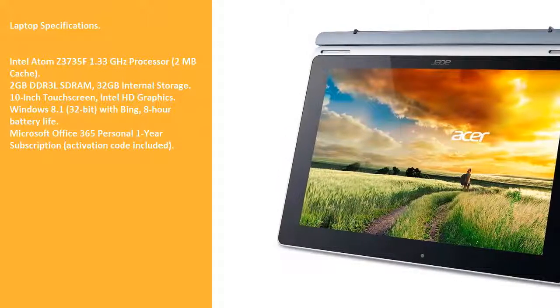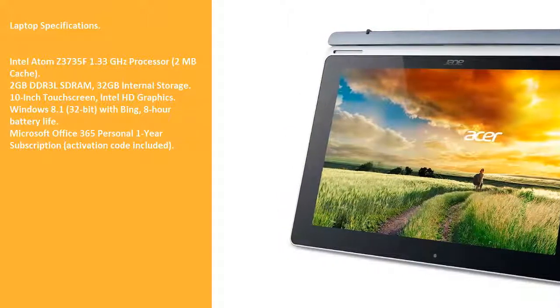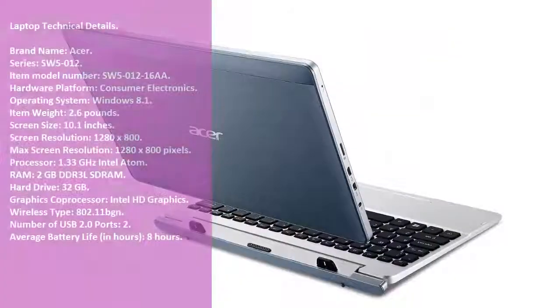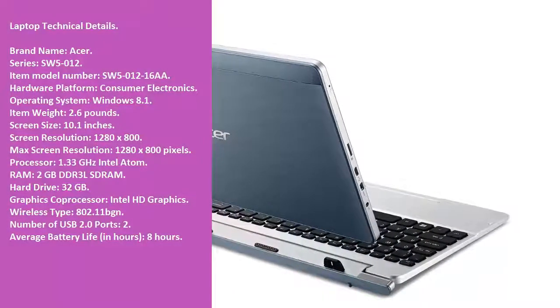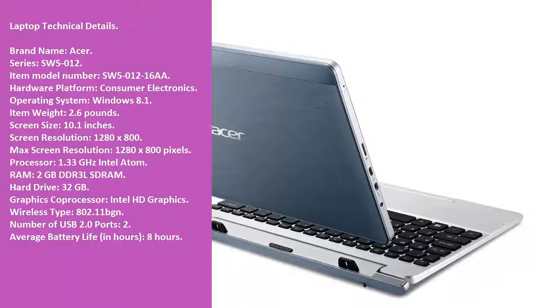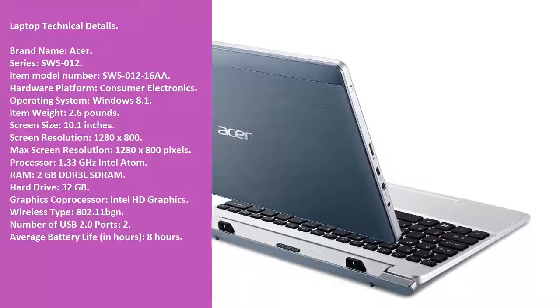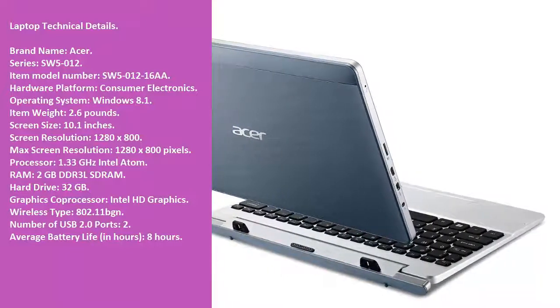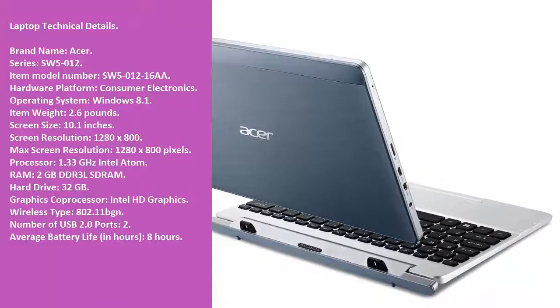Microsoft Office 365 Personal 1-year subscription activation code included. Laptop Technical Details — Brand Name: Acer, Series: SW5-12, Item Model Number: SW5-012-16A.